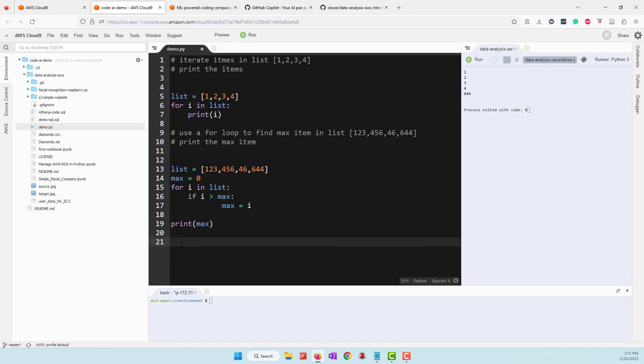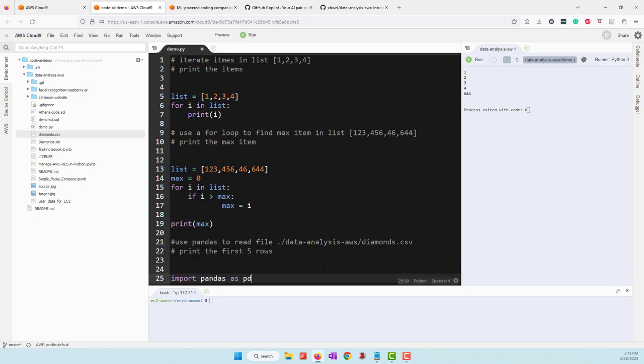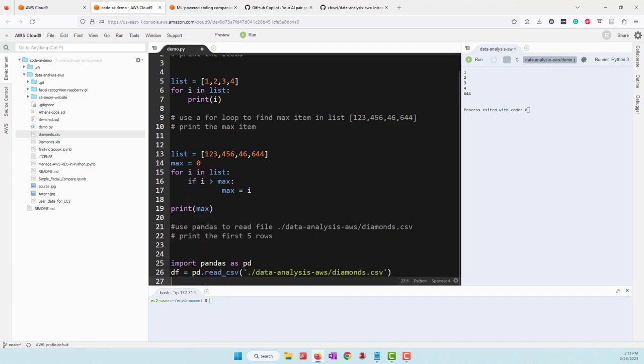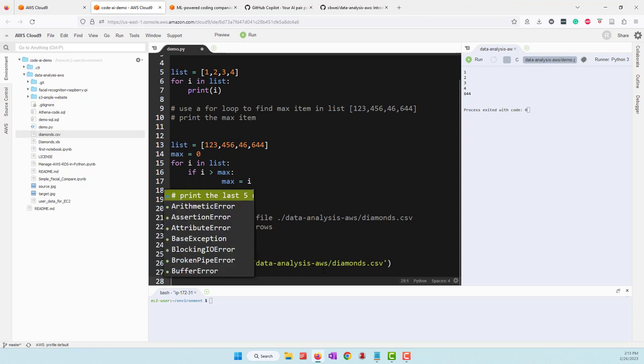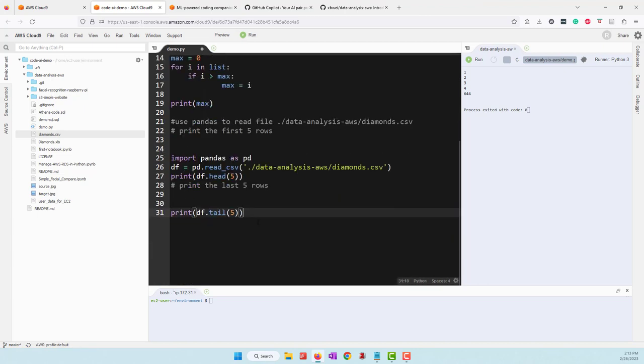Now let's see if CodeWhisper can do some data analysis. I'll write a comment to use pandas to read a CSV file — the diamond.csv file. I copy the file path, paste it in, and hit enter. CodeWhisper suggests importing pandas, reading the CSV file, and printing the first five rows and the header. Even though pandas isn't installed on this Cloud9 instance yet, CodeWhisper still writes the correct code and knows the pandas syntax.